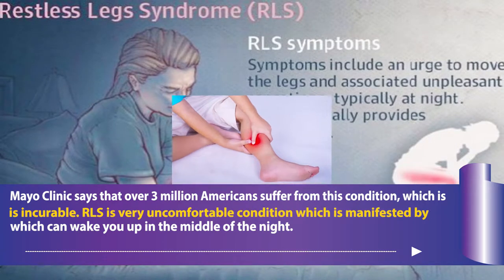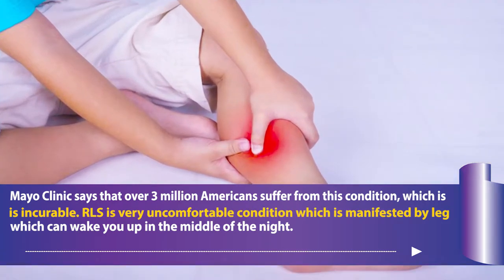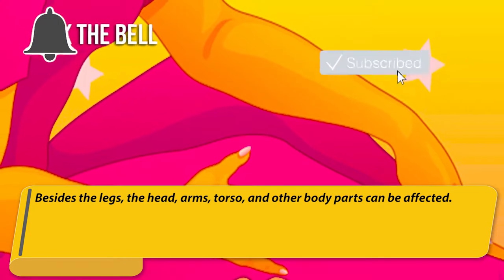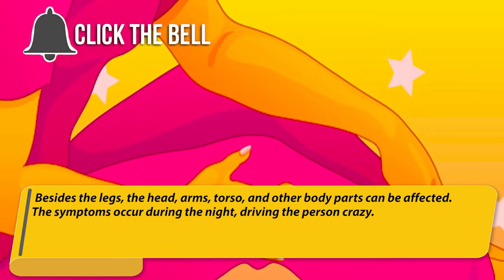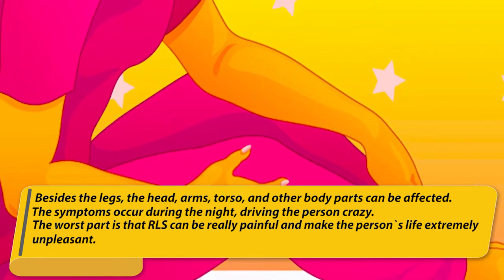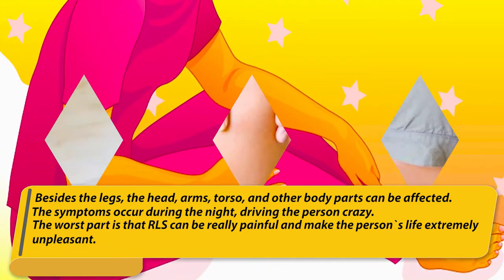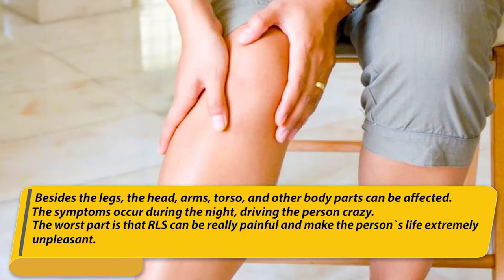RLS is a very uncomfortable condition which is manifested by leg cramps which can wake you up in the middle of the night. Besides the legs, the head, arms, torso, and other body parts can be affected. The symptoms occur during the night, driving the person crazy. The worst part is that RLS can be really painful and make the person's life extremely unpleasant.